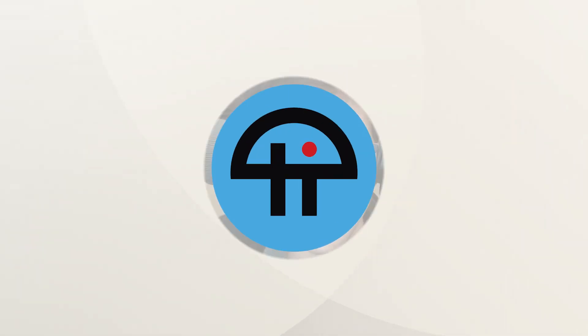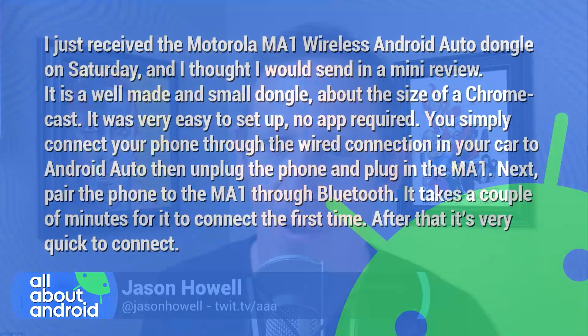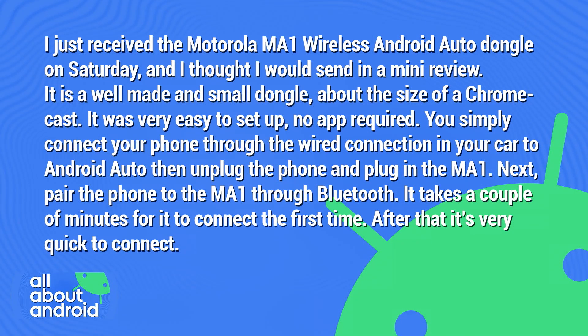This is Tweet. Linda Norman wrote in to say: I just received the Motorola MA1 wireless Android Auto dongle on Saturday, and I thought I would send in a mini review.